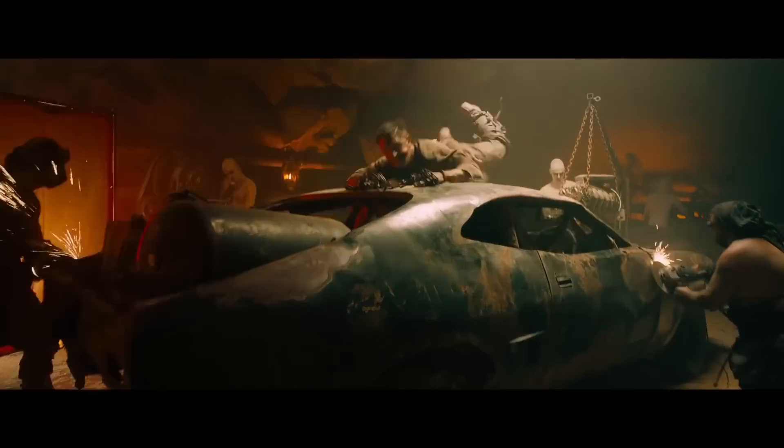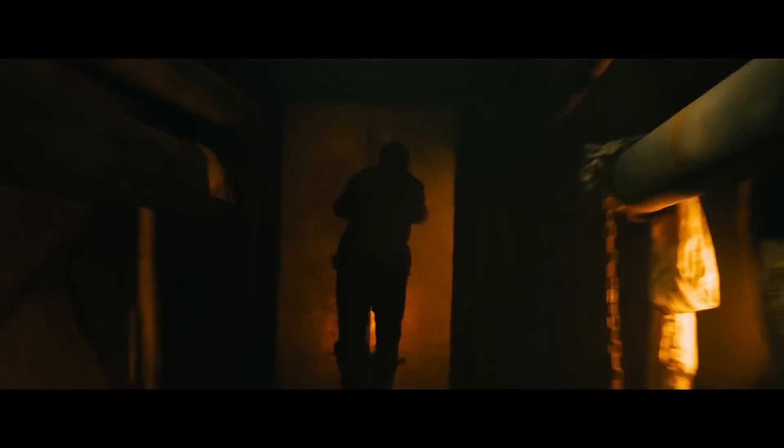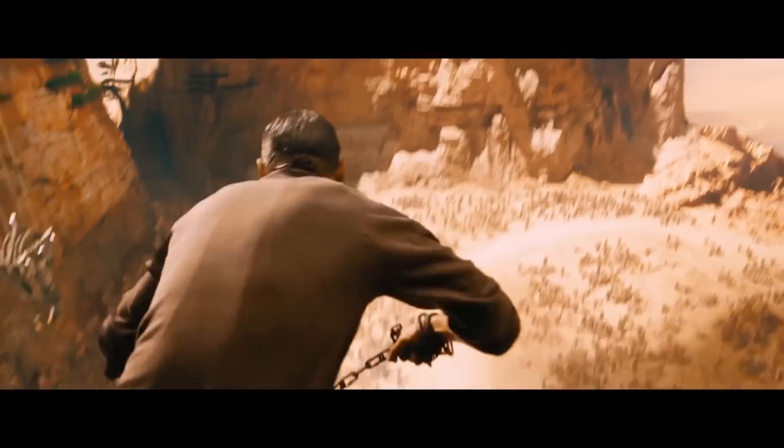In this wasteland, I am the one who runs from both the living and the dead. A man reduced to a single instinct: survive.